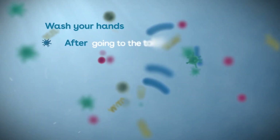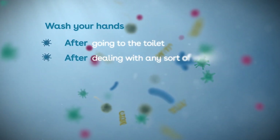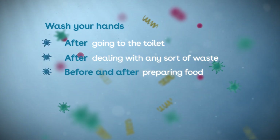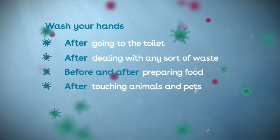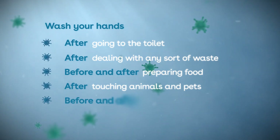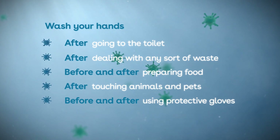It's really important that you wash your hands after handling anything that could have harmful bacteria on it, such as after going to the toilet, after dealing with any sort of waste, before and after preparing food — especially raw meat — and after touching animals and pets. You should always wash your hands before putting on protective gloves and after taking them off.